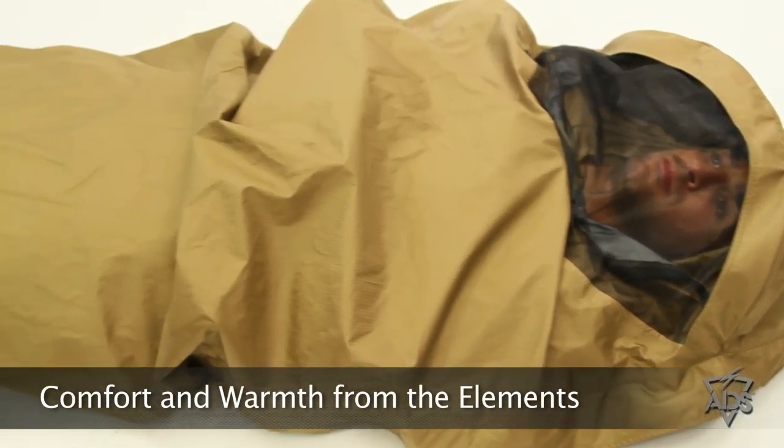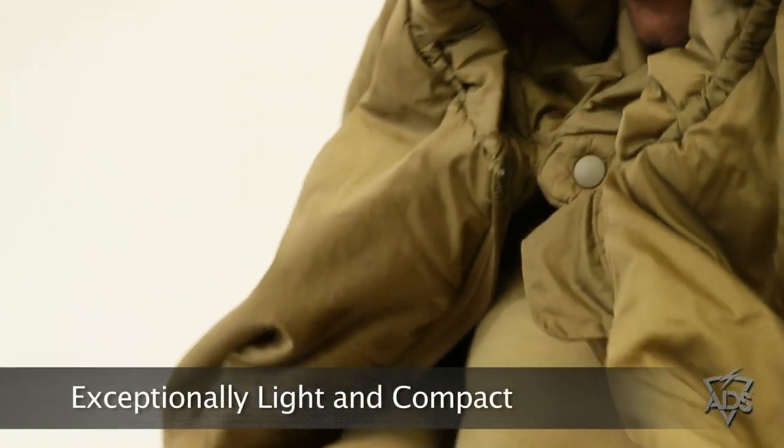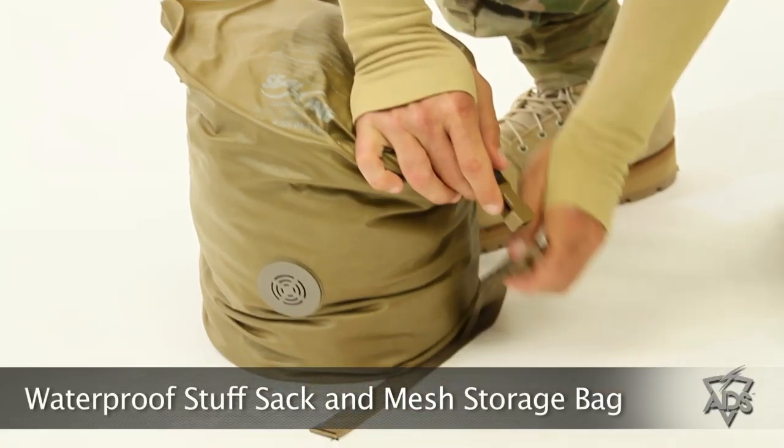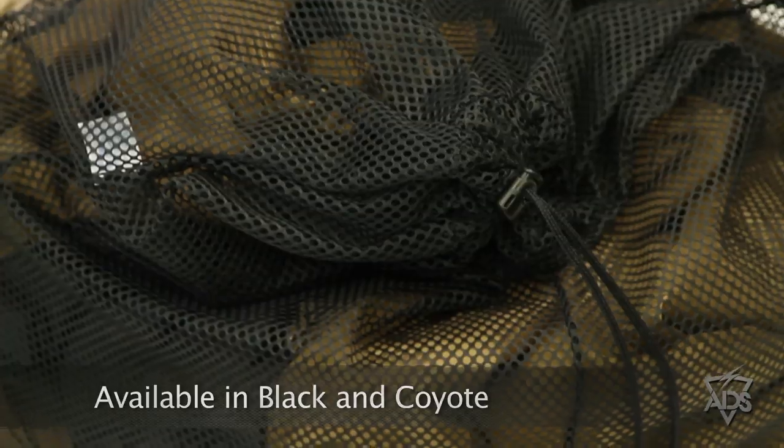The 3 Season Sleep System provides comfort, warmth, and protection from the elements in an exceptionally light and compact package, minimizing excess weight. This system consists of a sleeping bag, a bivy cover, a waterproof compression stuff sack, and a mesh storage bag, and is currently available in Black and Coyote.